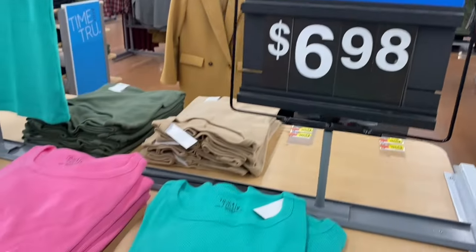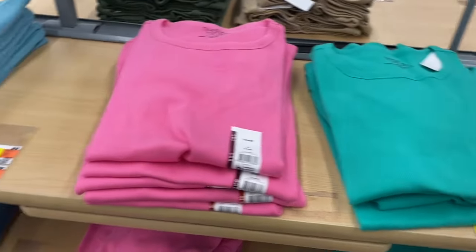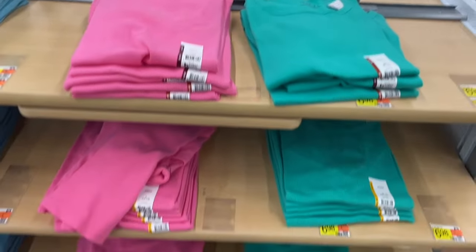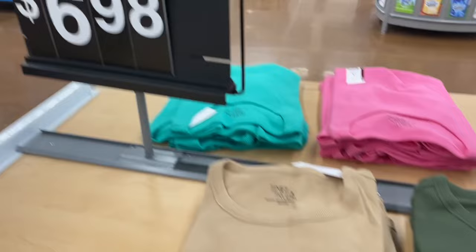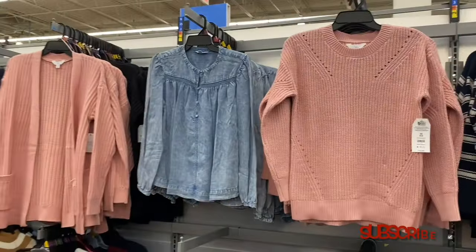They have new ribbed fitted tees by Time and True for $6.98 — I love the colors. You can get teal, pink, and green. On the other side, also $6.98, they have blue, pink, green, brown, red, and black.